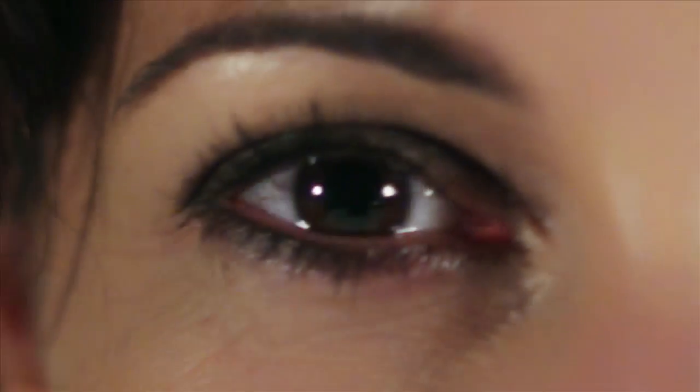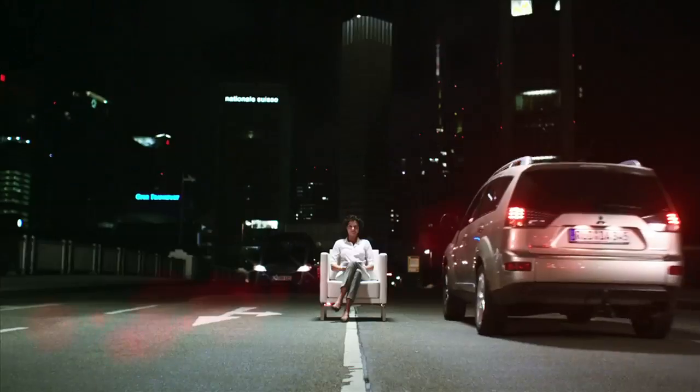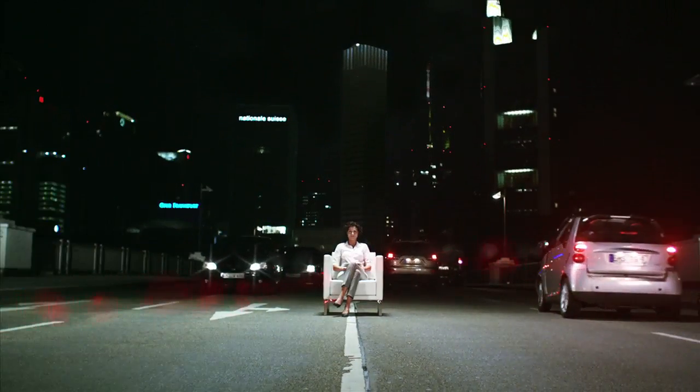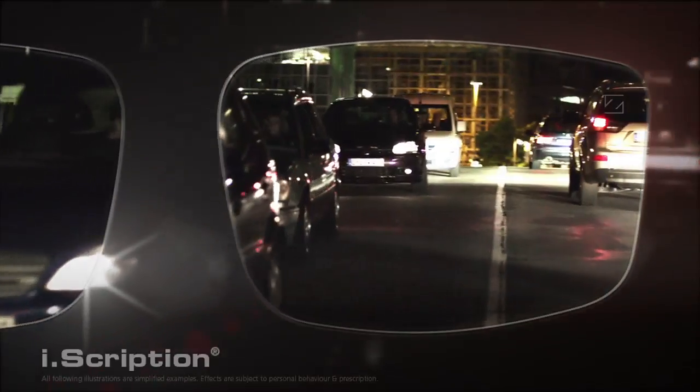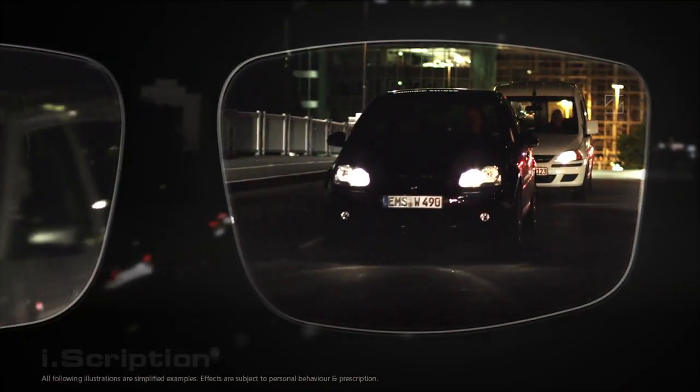What else is on offer? Let's see at our next stop. You know this kind of situation — at night and in poor light, it is often really difficult to see things clearly. This is why Zeiss has developed EyeScription, innovative spectacle lens technology for more natural vision.